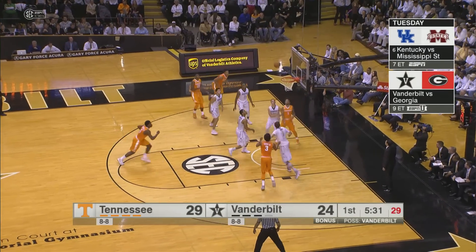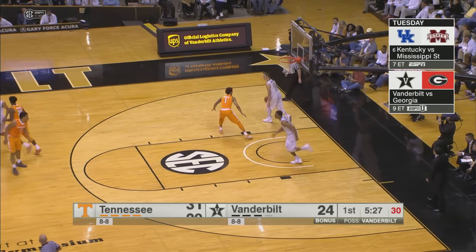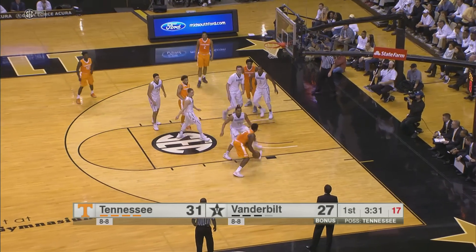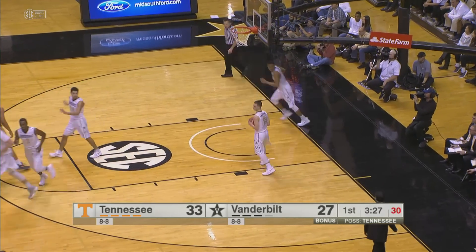Lamonte Turner on the inbounds, gives to Shamari Phillips. Pulls up from 10 — good. Good play. Good execution on the inbound. Parker now Lamonte Turner, drops it off. Schofield goes inside, puts it up and in and gets the foul. Good pass by Lamonte at that time.